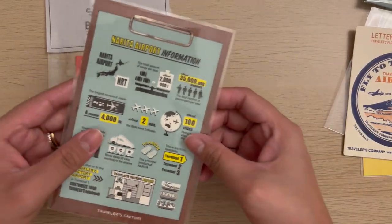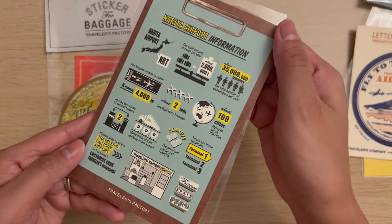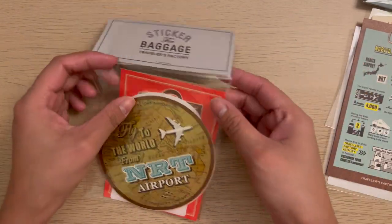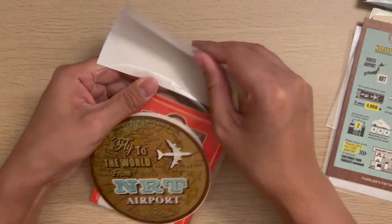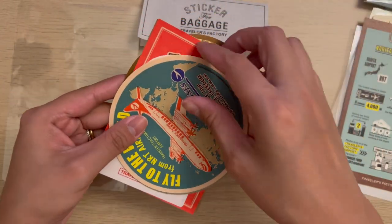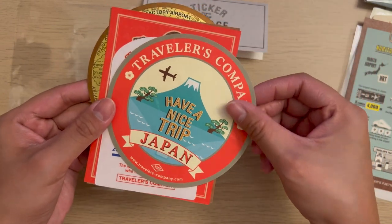Oh, this is not a sticker, but I also got a Narita Airport information postcard which is really cute. I was able to visit the airport store like 15 minutes before they closed, so I really had to quickly decide what to get. I just grabbed stickers that I liked at first sight and I really love the selections they have. It's my first time visiting the store and I highly recommend stopping by if you have the time.